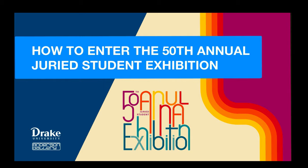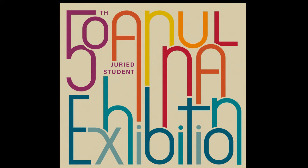Hi, I'm Julia Franklin and I manage the Anderson Gallery here at Drake University. I'm here to guide you through entering your works into the online 50th Annual Juried Student Exhibition. Because of COVID-19 and the fact that not all students are on campus this semester, the submission process and exhibition will take place completely online.